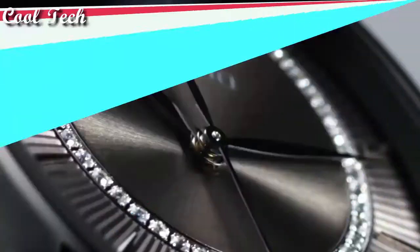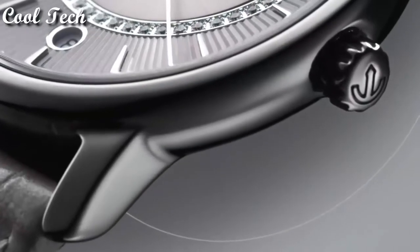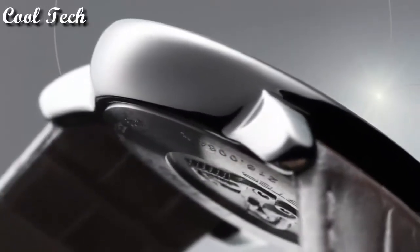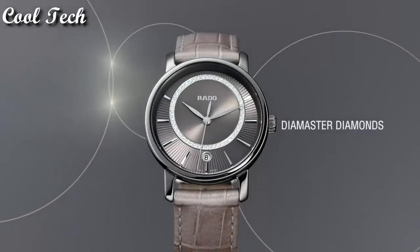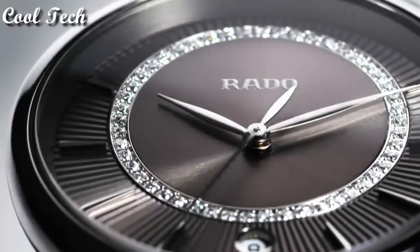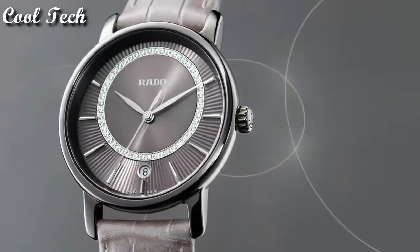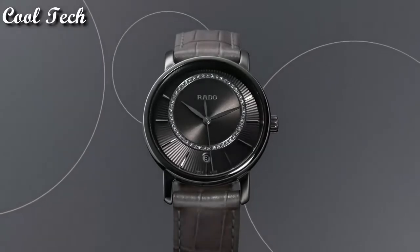Top 6: item shape round, dial window material type anti-reflective sapphire, display type analog, clasp push button, case material ceramic, case diameter 40mm, case thickness 8.4mm, special features 40mm, movement quartz, water resistance depth 100 meters.